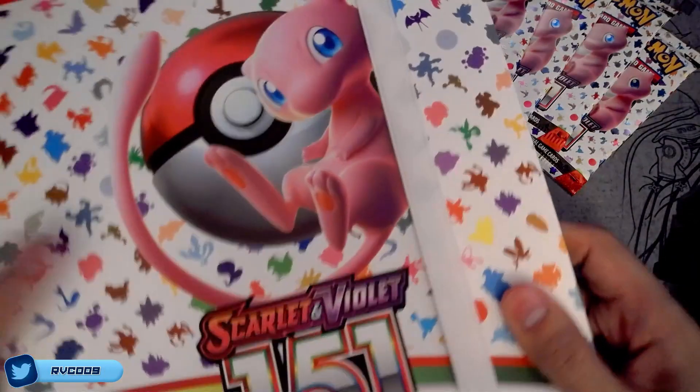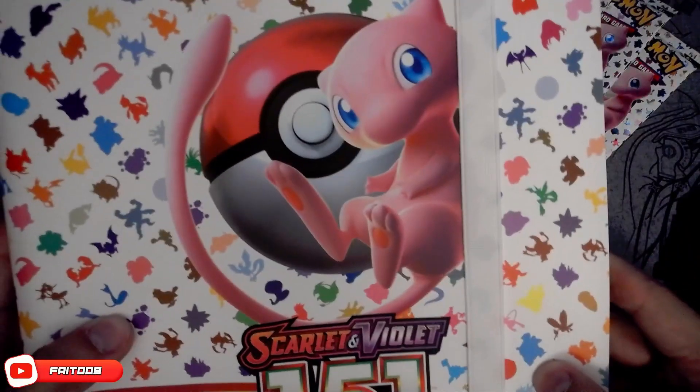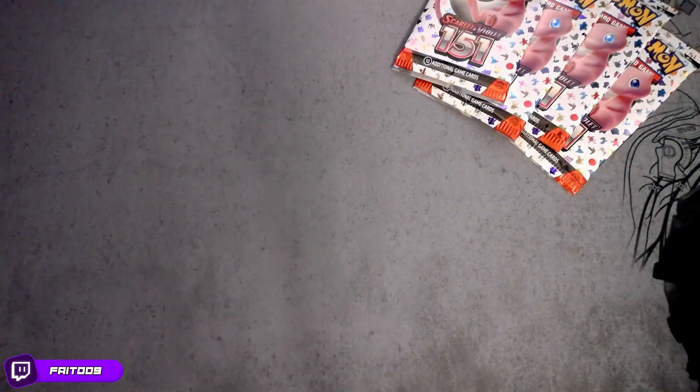Alright everybody, as you can see, it's a pretty nice binder here. I like it. Definitely got a use for it. Dropped it. Never mind.